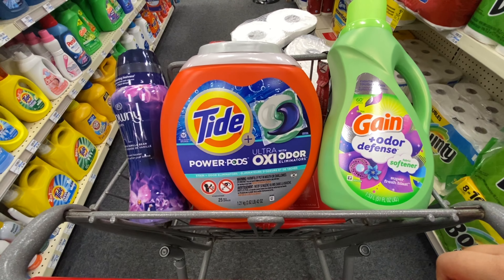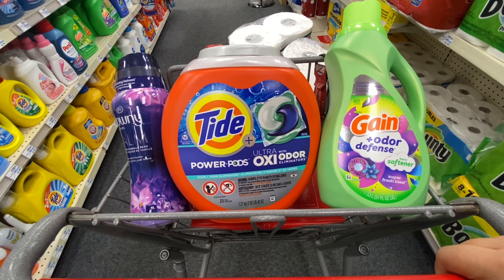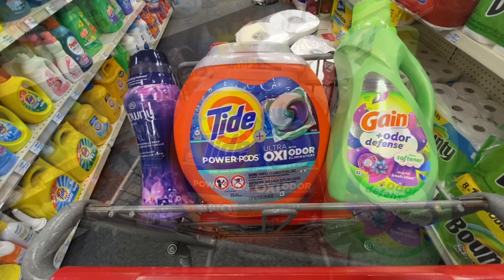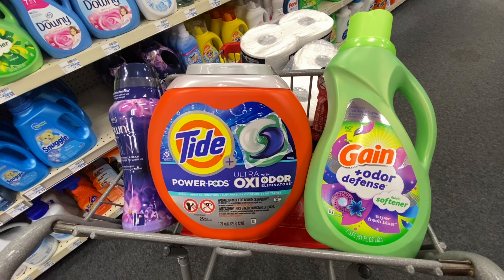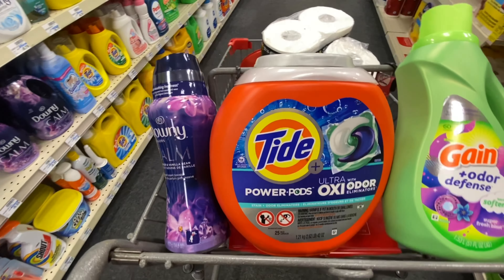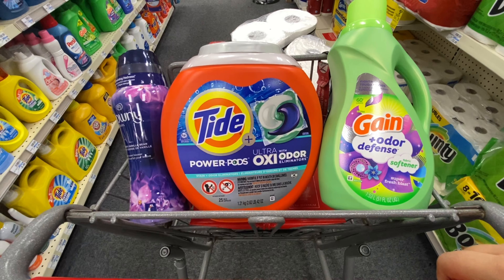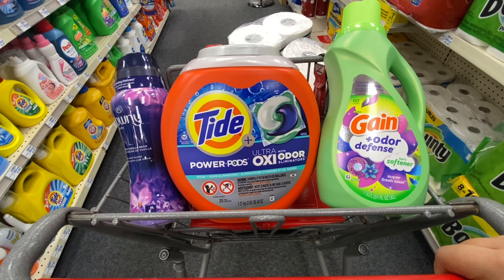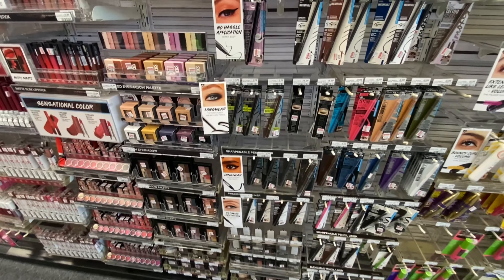That's going to bring it down to paying $26.47, getting back $10 in extra bucks, making everything $16.47 or $5.49 a piece per item. I know that's a little bit expensive, but I'm kind of spending my extra bucks on deals that are good deals and things I'm actually going to be using or donating. If you just want to do this deal by itself it's going to be $16.47 after extra bucks or $5.49 a piece. We get Tide pods, some detergent, and fabric softener - it's a pretty good price, and it would be even better with a spend threshold CRT.